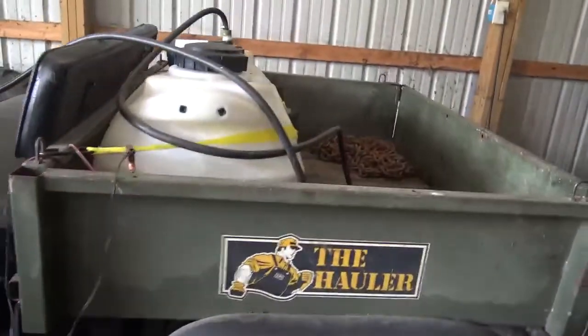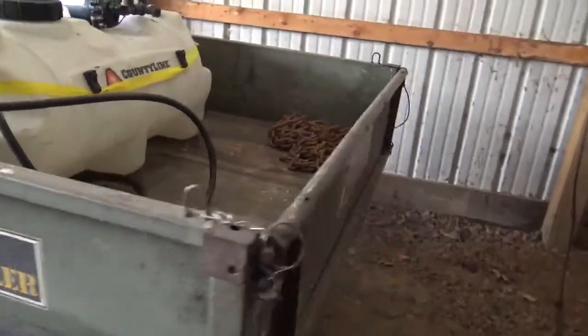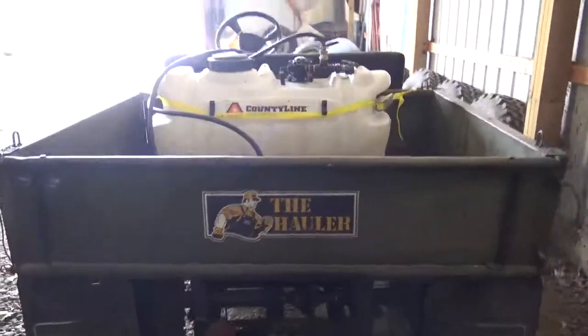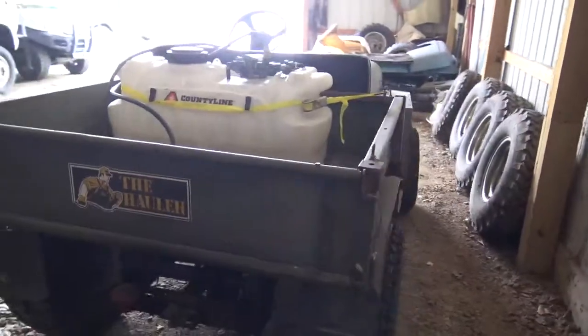I use it for — as you can see I got my spray tank spraying weeds and stuff. I put an electric dump bed on it.